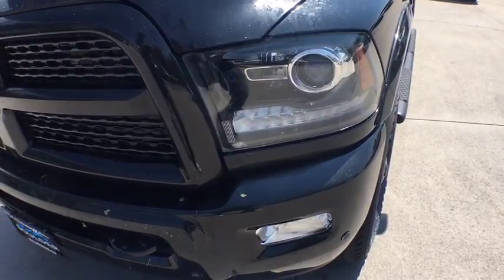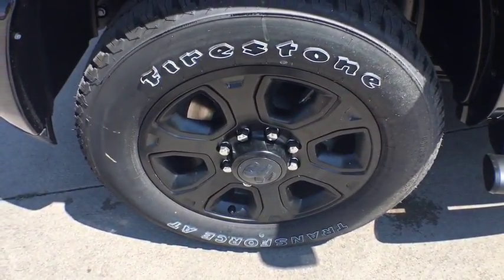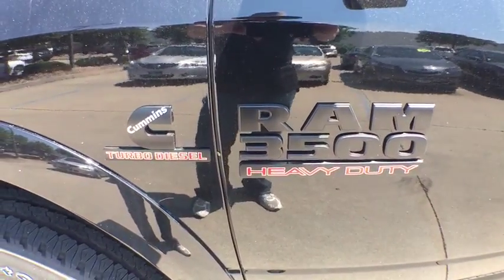Leather wrapped steering wheel, power steering, adjustable steering wheel, aluminum wheels, four wheel disc brakes, cruise control, auto dimming rear view mirror, floor mats. Come take a test drive today.